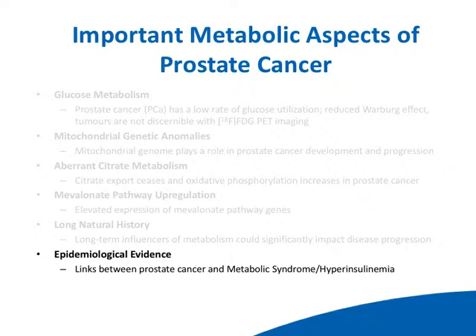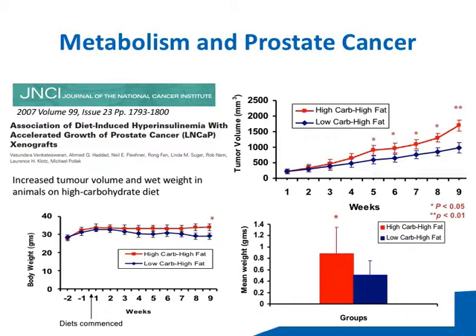I'm an epidemiologist by training, and there's a significant amount of evidence linking prostate cancer and metabolic syndrome. This is a paper we published in 2007. At the time, we were very interested in diet and prostate cancer. Most of us were focused on high fat diet, because we all thought that high fat diets were driving prostate cancer. I was intrigued by the Atkins phenomenon — that low carb, high fat thing. So we asked our people in the lab to look at the impact of a low carb, high fat diet compared to a high carb, high fat diet.